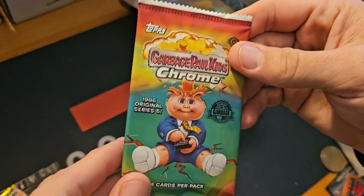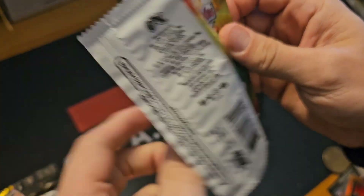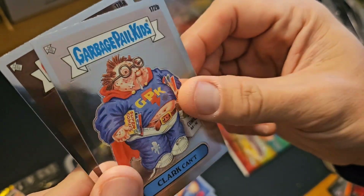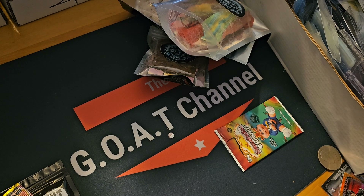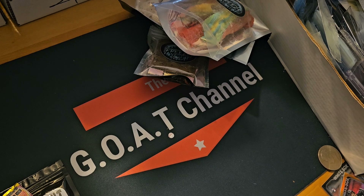Let's go ahead and open our free hobby pack to end our mail day off right. We got Dennis Clark, Cant, and Earl — so nothing huge there, nothing big, just a free hobby pack. We were looking for autos and colored cards, obviously didn't get anything like that. But that is it — that's the mail day, a quick one: sealed product mostly with a few things thrown in. The Goat Channel will be back next time.